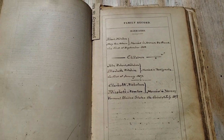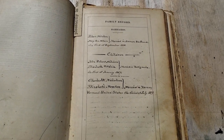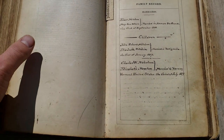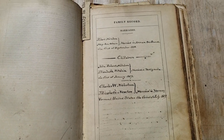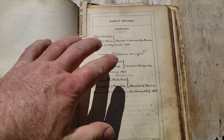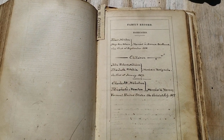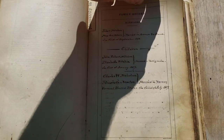The real treasure in these old bibles is the vital statistics. A lot of times families had bibles and they wrote down the births, the marriages, and the deaths and the family record. In a lot of cases, the only way you know these people ever existed is in these bibles — they didn't always get into the official government records.